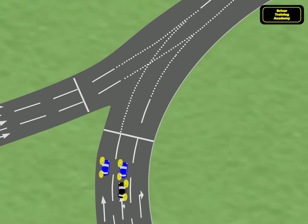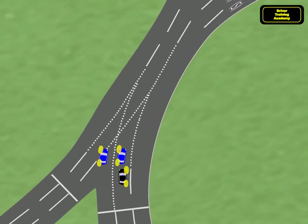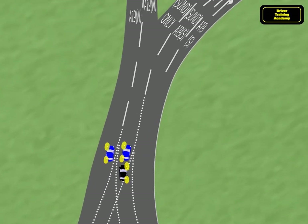Now the blue cars are positioned for their exit so they spiral out onto the slip road, and the black car spirals out once again, this time into the left lane, ready to leave the roundabout.